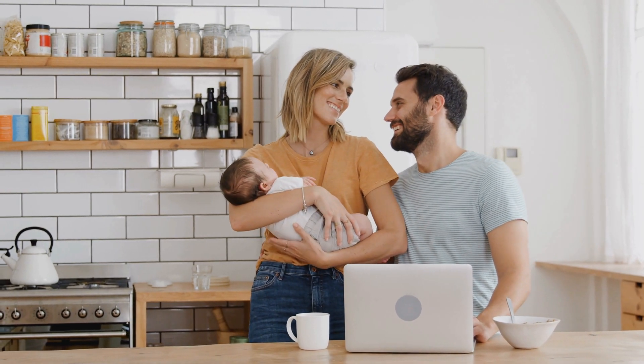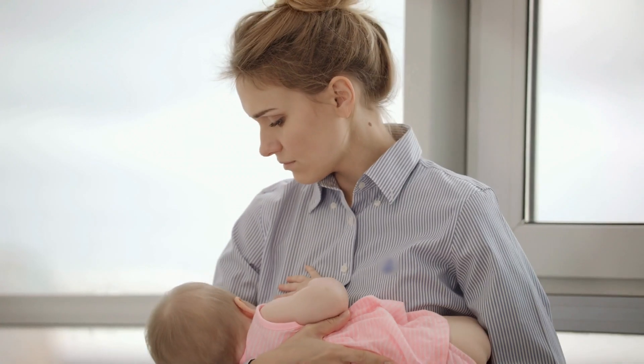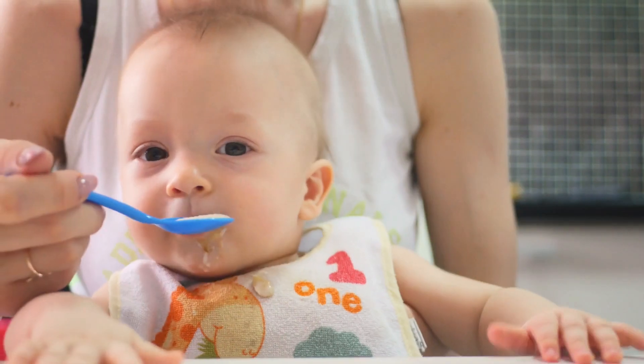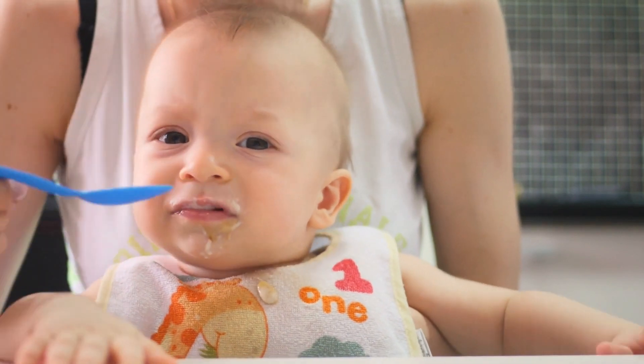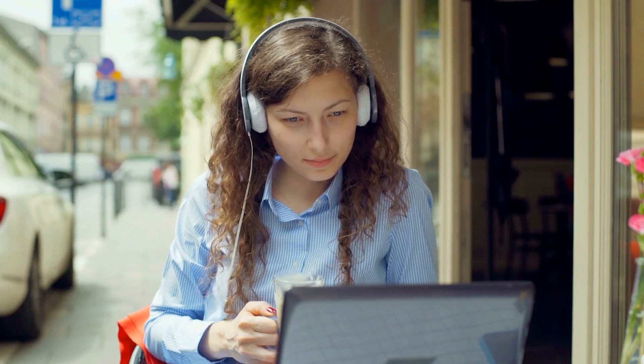Hello to all the amazing parents and caregivers out there. Today, we're diving deep into a topic that has many of us anxious: baby food allergies. From recognizing the signs to what to do next, we're covering it all. So if you're introducing solids to your little one, or just want to be informed, this video is essential viewing.